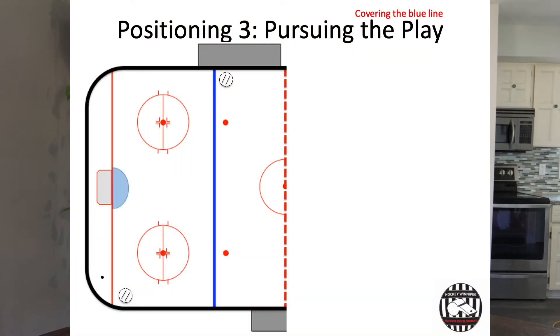In this first example, let's imagine that the puck is in your end zone and you are at home base because the puck is on your side of the ice. Now the puck gets moved back up the ice, so it comes out of the zone, and at this point both officials are going to move up the ice.